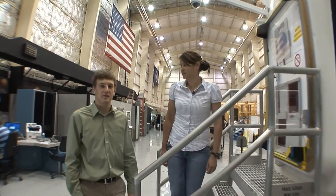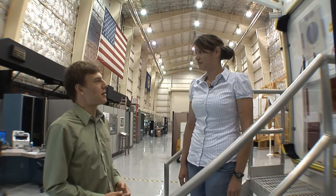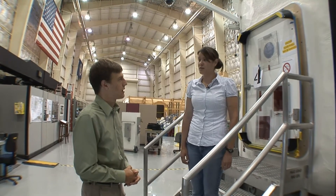Hi, I'm Ben Peters. Today I'm here with Barbara Romig of Desert Rats. So Barbara, tell us a little bit about yourself and what your role is here at Desert Rats. Well, I'm the test coordinator of Desert Rats, which means I organize the whole test and the logistics and make sure that we're operating as we plan.